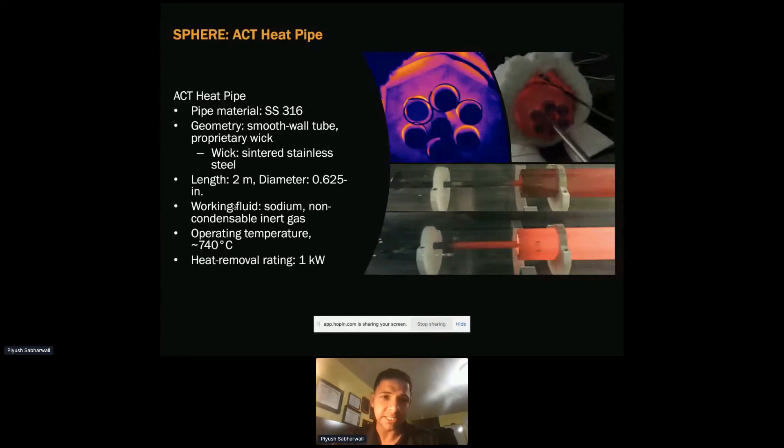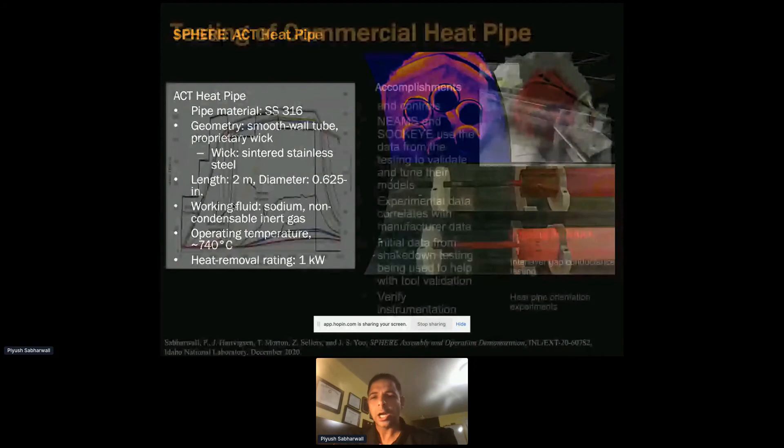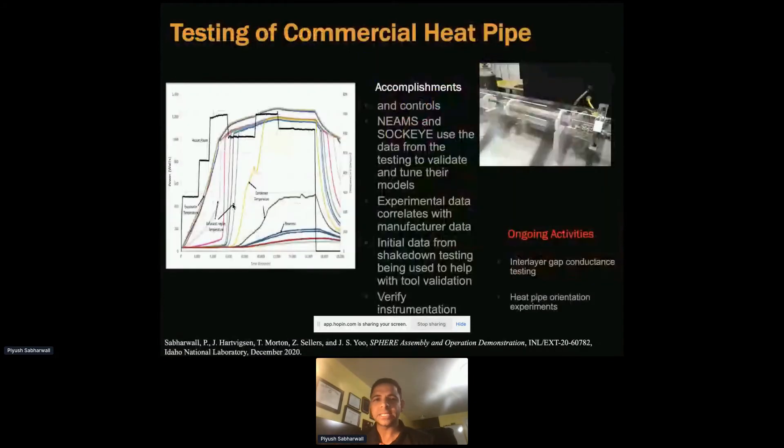Shakedown testing was completed successfully. We know this because the data provided by the vendors was compared to data from our testing, and when we overlaid them they matched pretty well. This provided us confidence in our testing capability for the SPHERE facility. Currently, we are looking at gap conductance testing and different orientation heat pipe experiments.